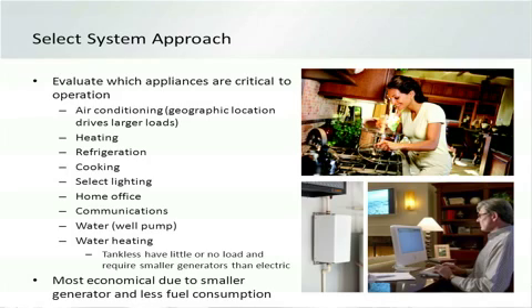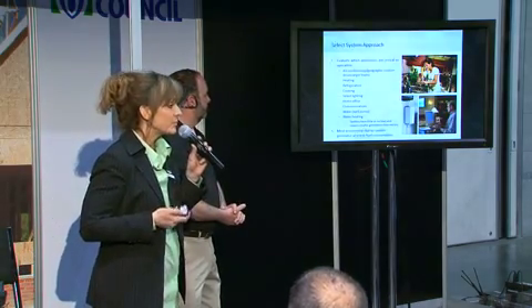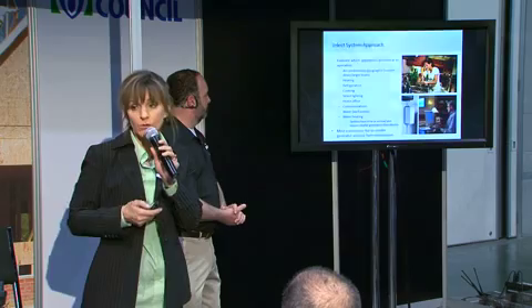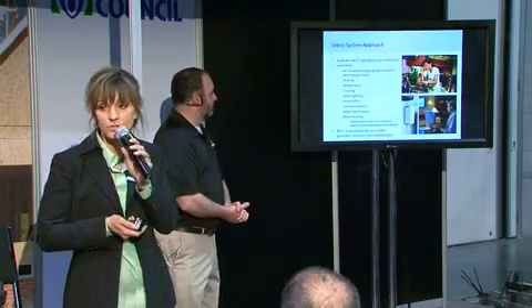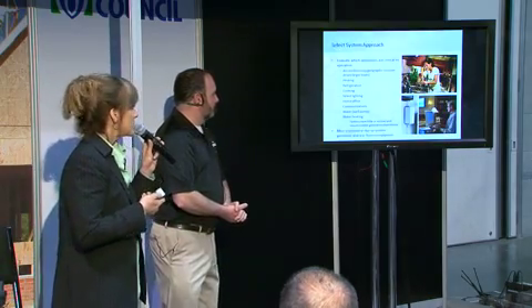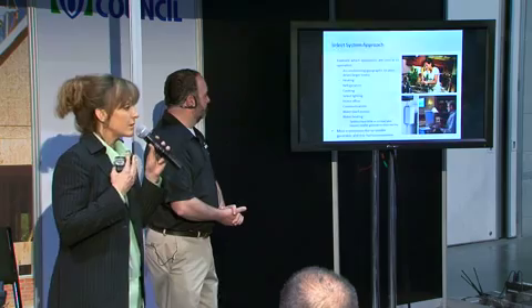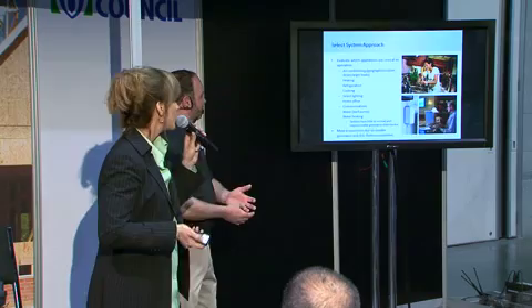Things you'll want to counsel them on include air conditioning, particularly in southern climates. That's going to be a big issue, or if they have health issues and can't withstand the heat, you may want to back that up. Air conditioning demands a larger starting load, so that makes a significant difference on the size of the generator. Another area is heating — it could be frozen pipes they want to prevent, or health issues keeping the family safe and warm.